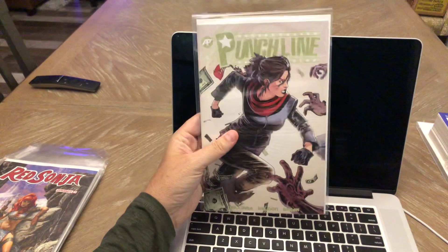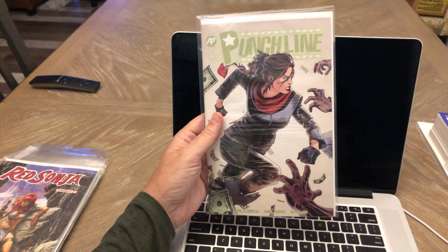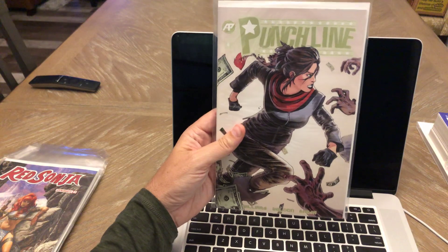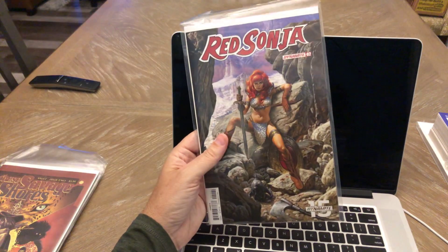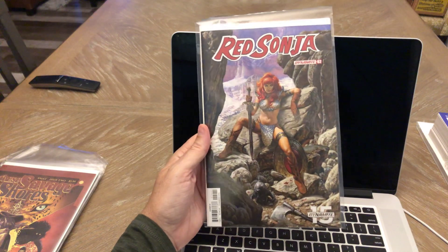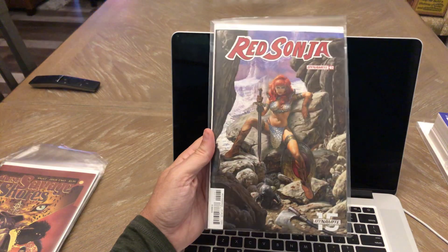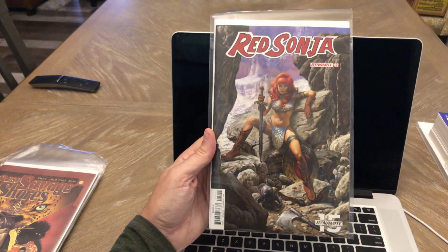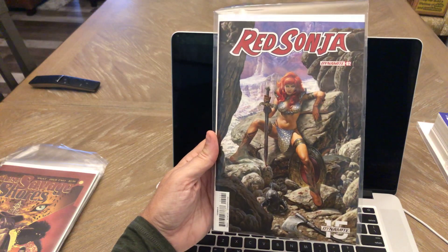Punchline number four — I think this is my second copy of this. I think I had pre-ordered it originally and also bought an extra copy by mistake, so I've got two copies of that. Red Sonja number two — this is the Joe Jusko variant, not the Virgin one. That's the more expensive book. This was just cover price and I just like the cover, so I thought I'd give it a try. Definitely a cover buy for me.